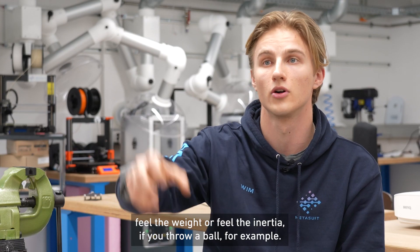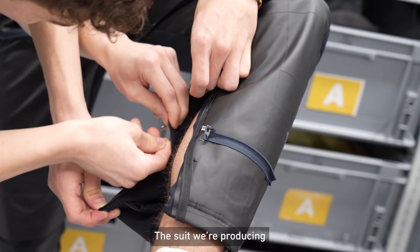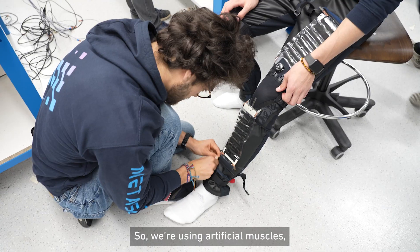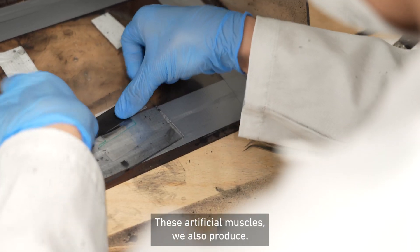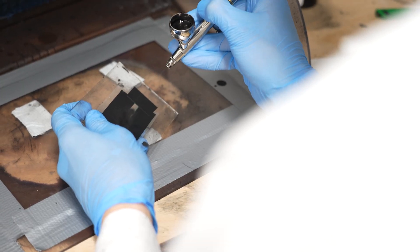We could make them feel the weight or feel the inertia if you throw a ball, for example. This suit we're producing totally in-house — we're using artificial muscles which rely on an electrostatic mechanism. These artificial muscles we also produce ourselves: we use foils and spray electrodes on top.